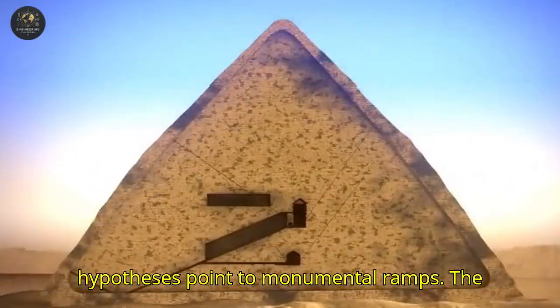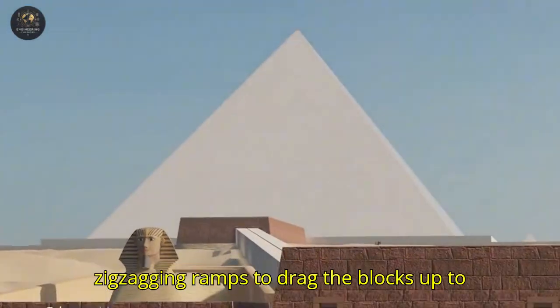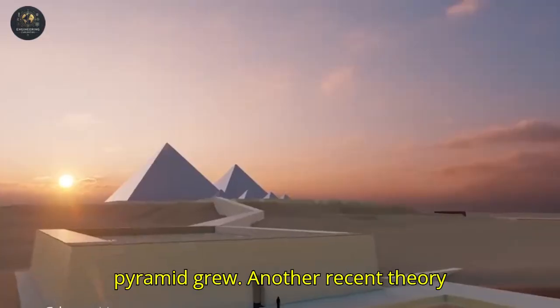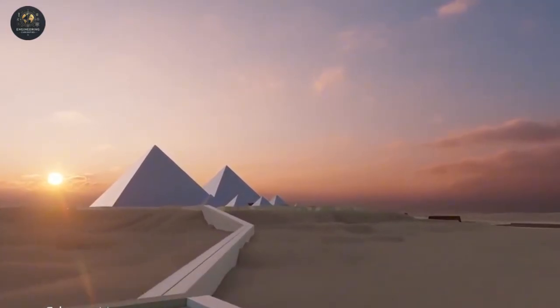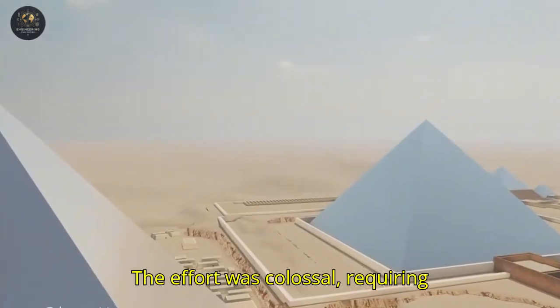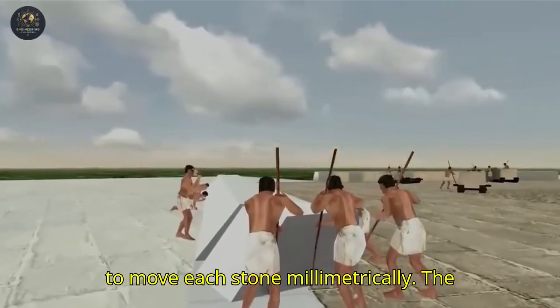The most accepted hypotheses point to monumental ramps. The Egyptians built straight, spiral, or zigzagging ramps to drag the blocks up to the top. These structures were made of mud brick and gravel, reinforced as the pyramid grew. Another recent theory suggests that internal ramps were used, hidden inside the pyramid, which would explain the construction's precision and the absence of traces of external ramps. The effort was colossal, requiring thousands of workers organized in shifts to move each stone millimetrically.